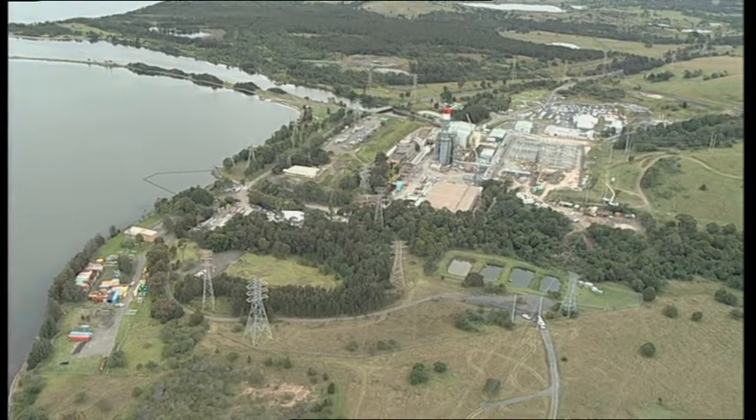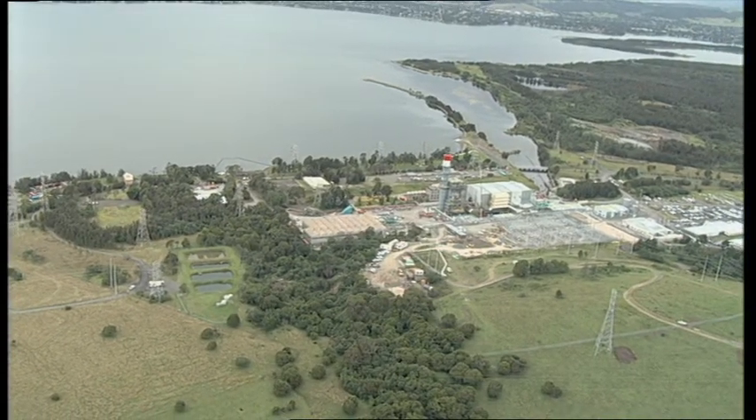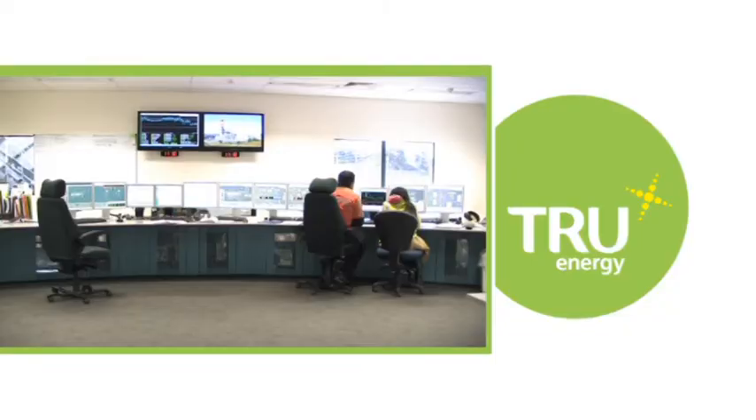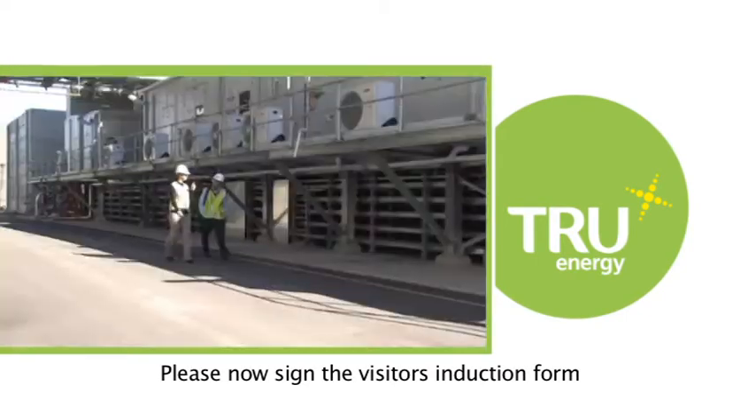Thank you for taking the time to view this visitor's induction video. Please now sign the visitor's induction form and enjoy your time at the True Energy Talawarra Power Generation Facility.